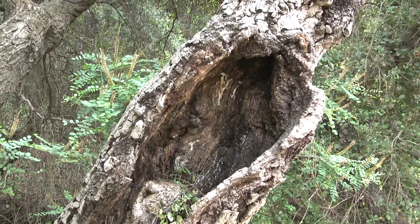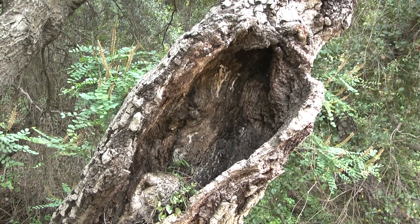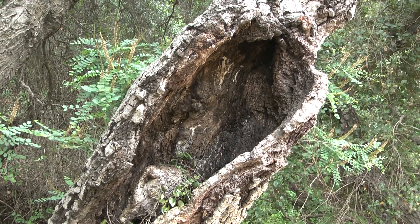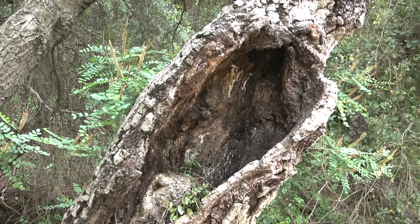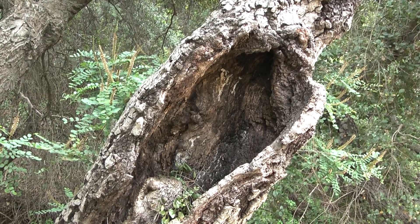This is the hollowed out trunk of an oak tree that was burned by a fire at one time — quite a long time ago. But this tree is still quite alive and well. If you're at all familiar with fires in the area, you'll know that other trees don't survive fires very well if it gets hot enough, but oak trees generally survive.